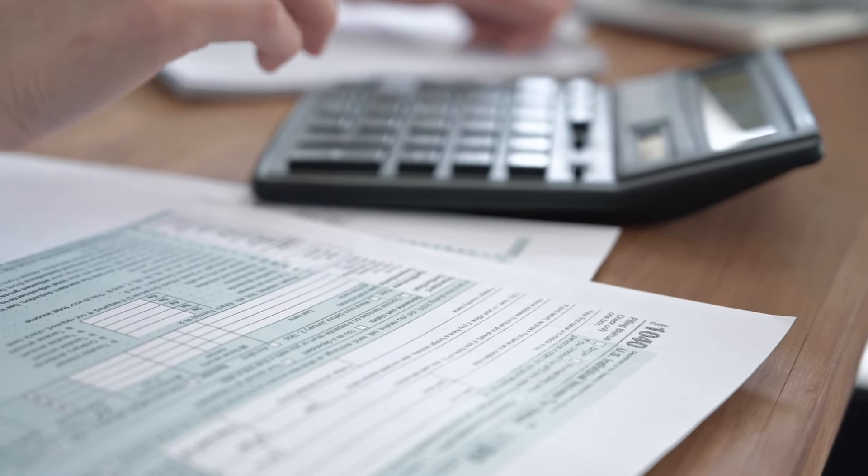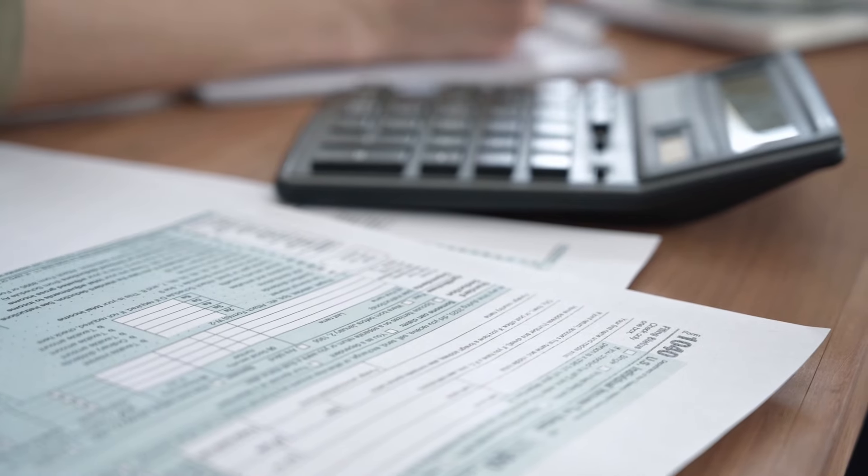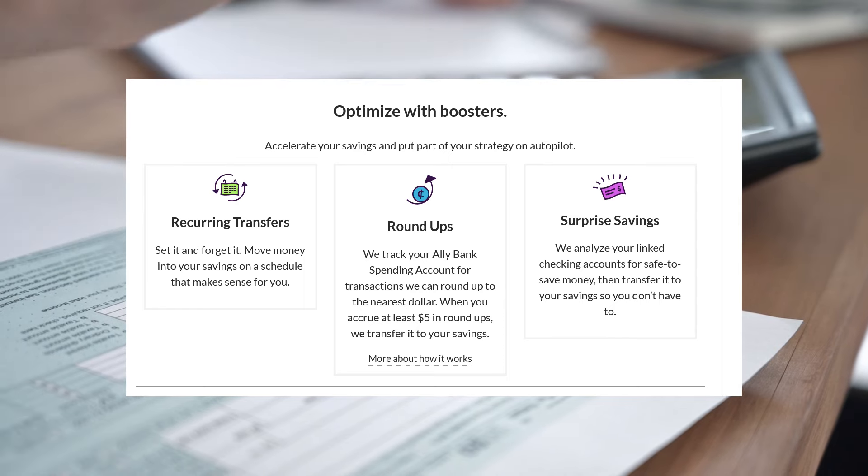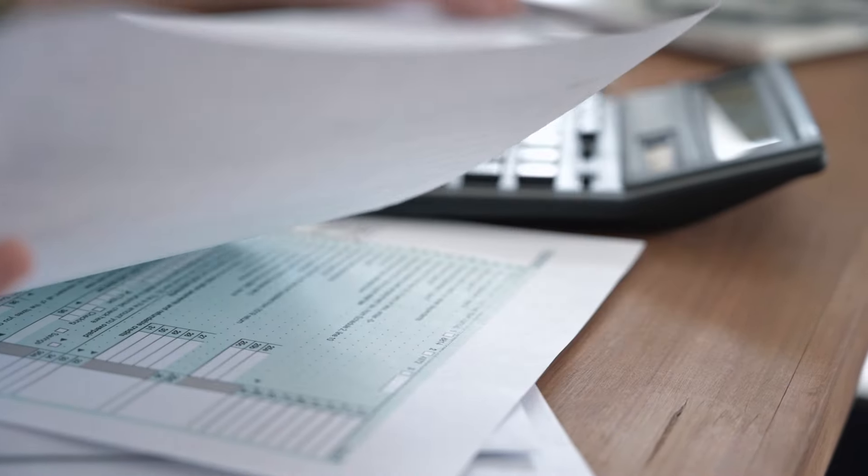You can also set up automatic recurring transfers. This comes in really handy if you forget to set aside tax money and you want to have an automated estimate of what you think you're going to owe transferred automatically.